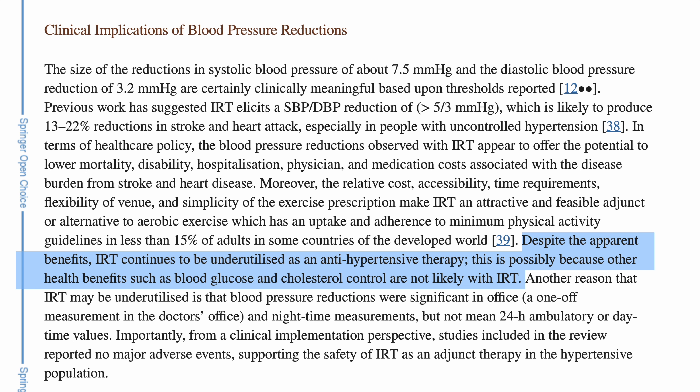The takeaway from this is not to stop walking and just do isometric wall sits and run, because walking doesn't lower blood pressure as much as the other exercises. It's still not used often for antihypertensive therapy, possibly because health benefits like blood glucose and cholesterol control are not seen as likely in isometric resistance training. My recommendation is to add in some isometrics into your current routine, and if you are limited on time or equipment, then doing wall sits or wall squats at home is definitely not a bad idea.